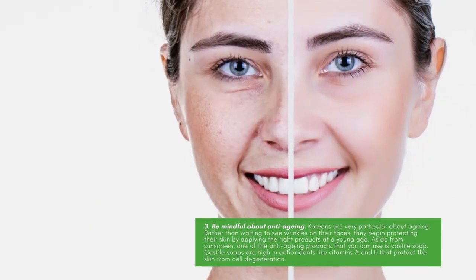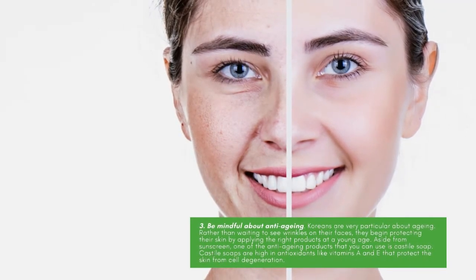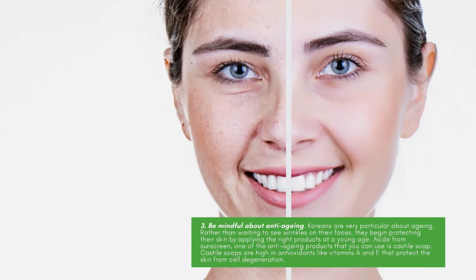Be mindful about anti-aging. Koreans are very particular about aging. Rather than waiting to see wrinkles on their faces, they begin protecting their skin by applying the right products at a young age. Aside from sunscreen, one of the anti-aging products you can use is Castile Soap, which is high in antioxidants like vitamins A and E that protect the skin from cell degeneration.